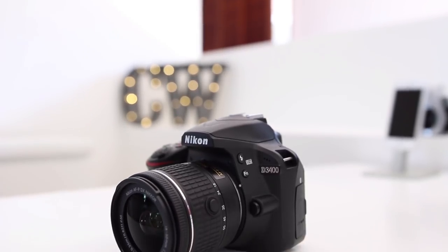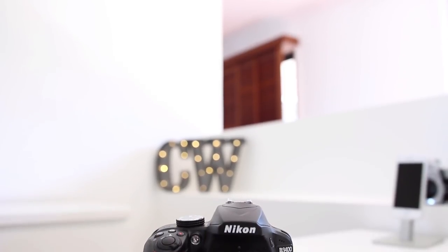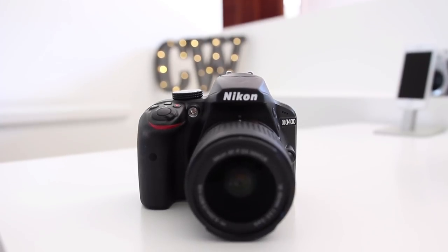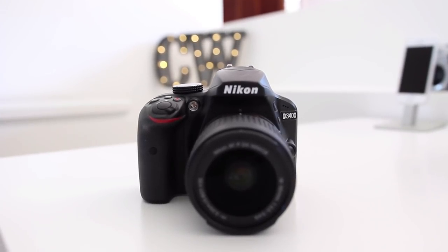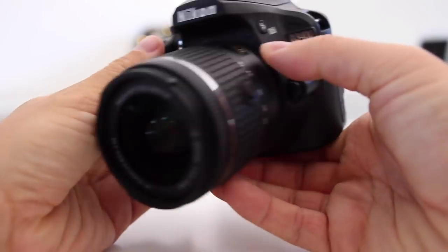I actually made a lot of videos on the D3400 over the last year or so and found it to be an incredibly good camera for beginners and those who are looking for a good travel camera. Its specs and image quality are generally on par, if not slightly ahead of Canon's similar cameras, and it looks like the D3500 will also be continuing this trend.